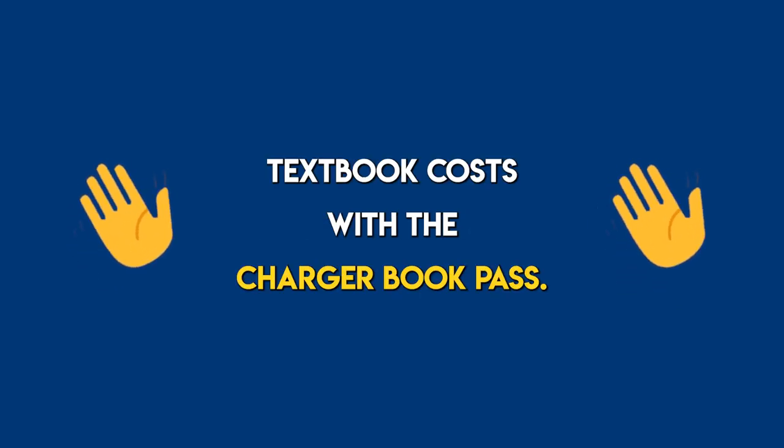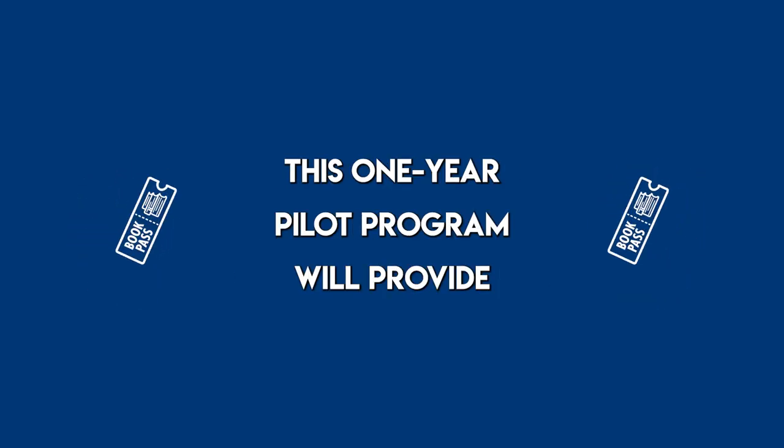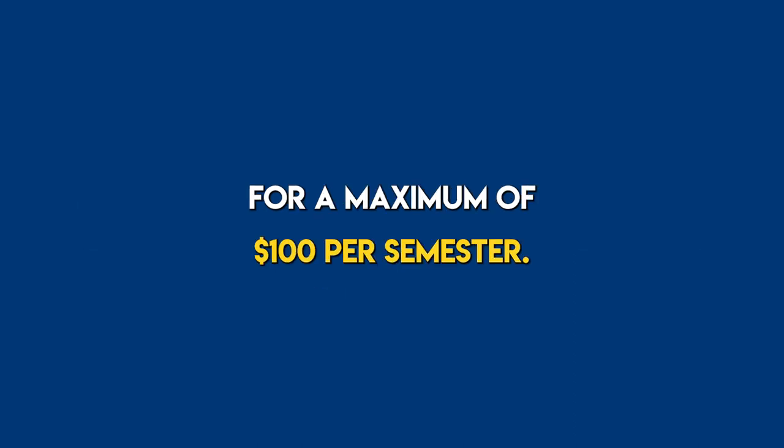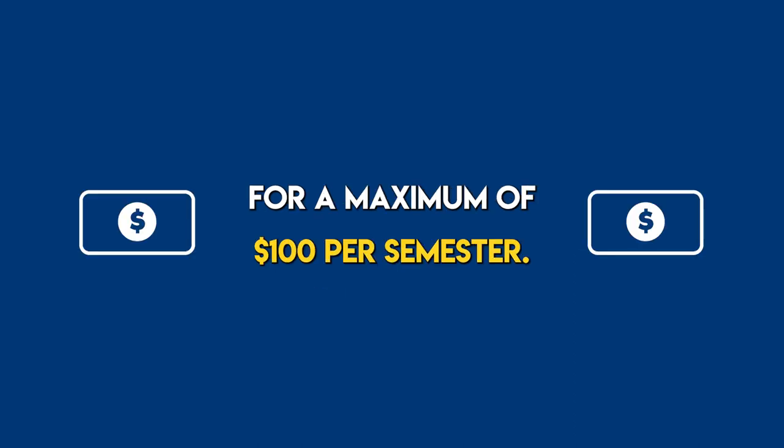Say goodbye to high textbook costs with the Charger Book Pass. This one-year pilot program will provide all your required textbook-related course materials for a maximum of $100 per semester.